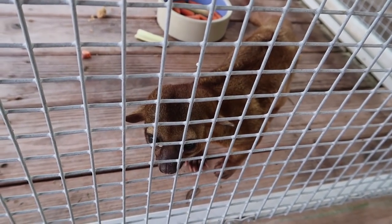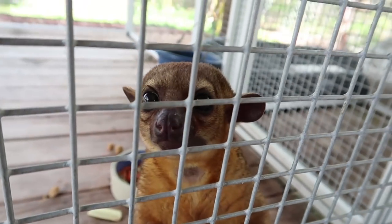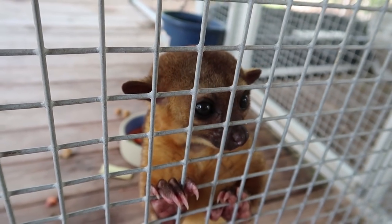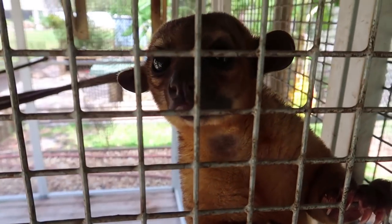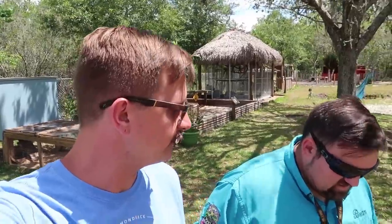This is a kinkajou! The kinkajous live next door to the sloths. We have three boys in here and we got them all because people get them when they're little babies and they're easy to manage, but when they get a little bigger and hit sexual maturity they turn into a very different animal than what you raised. He's very angry all the time so we're not going in there with him. They don't really spray — they just pee a lot.